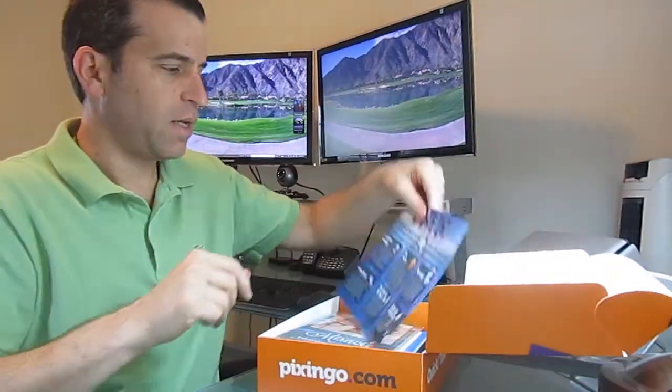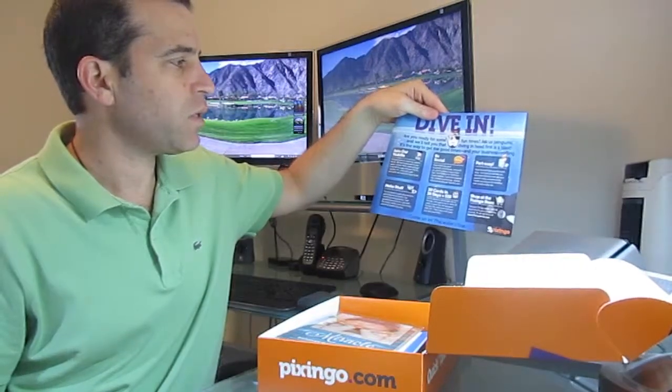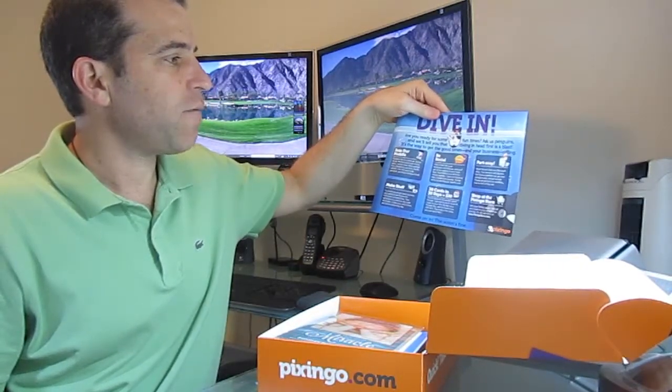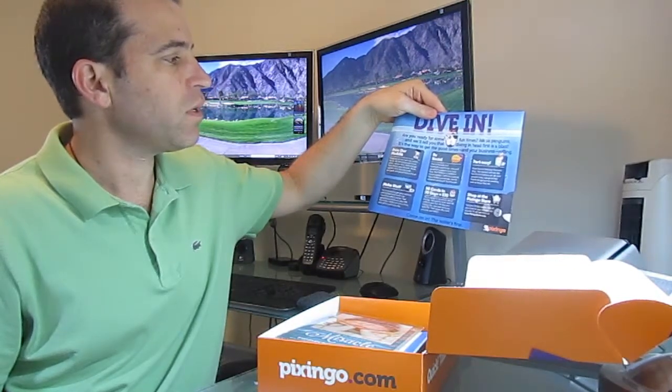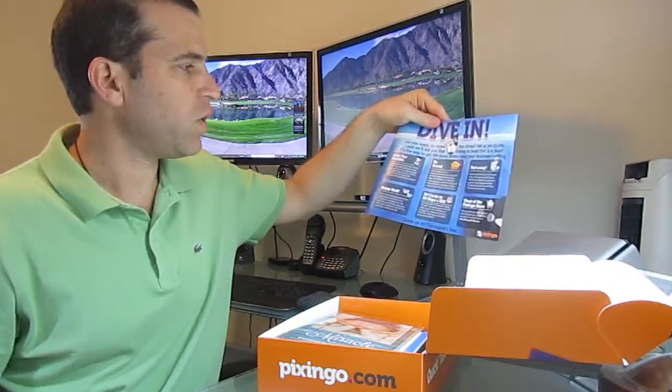So let's dive in, as this says. Are you ready for some fun times? 'Ask us penguins and we'll tell you that diving in head first is a blast. It's the way to get the good times in your business rolling. And join the huddle.'